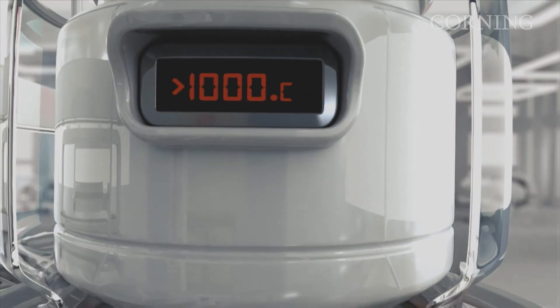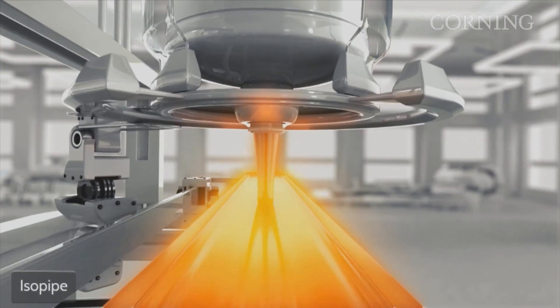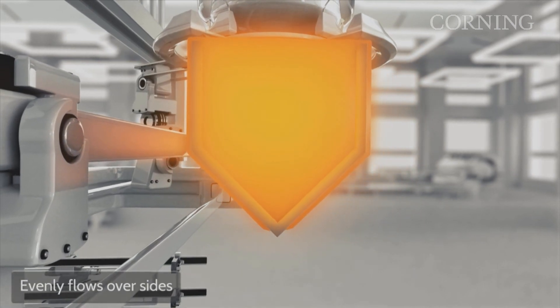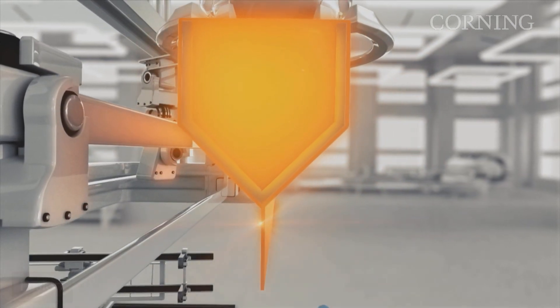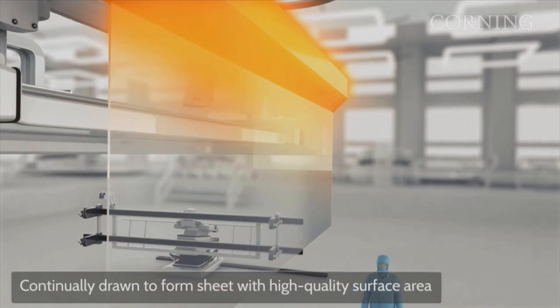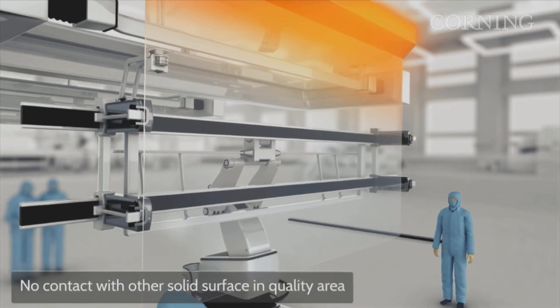Trends in the industry toward thin and light and better visual performance in terms of high resolution align with some of the benefits of the fusion process. Fusion is a very flexible process in terms of size and thickness. Also with higher resolution, panel makers are building more and more pixels onto the displays, which requires a very pristine surface. With the fusion process, the glass is untouched during the forming — there's no post-treatment, including polishing or any mechanical processing of the surface — which allows for a very pristine, electronics-grade surface for high resolution displays.